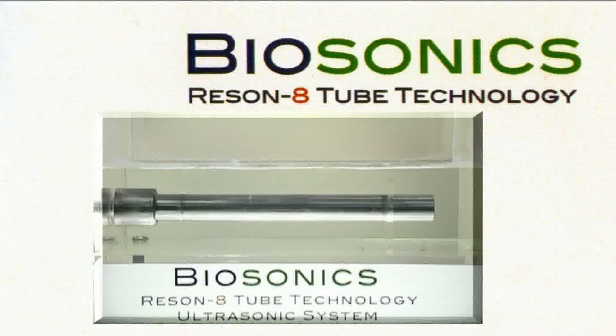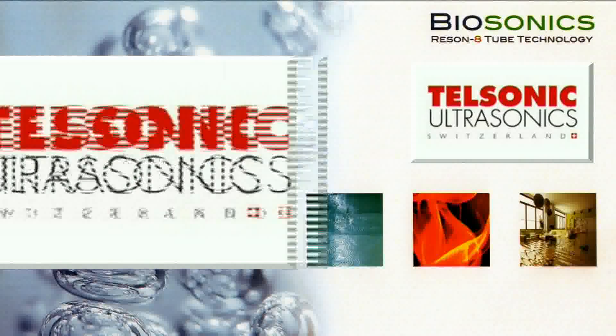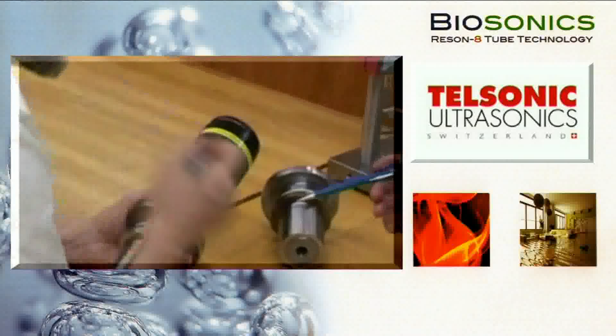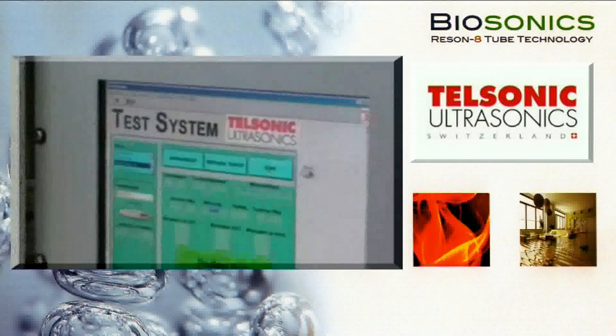Through continued investment in research and development, Biosonic Systems have advanced the science of ultrasonic cleaning, pushing the boundaries of technological advances to produce the most powerful range of eco-friendly systems on the market today. Biosonic Systems has developed a close business alliance with TelSonic Switzerland, one of the world's leading ultrasonic manufacturers, to integrate advanced technology into state-of-the-art cleaning systems.